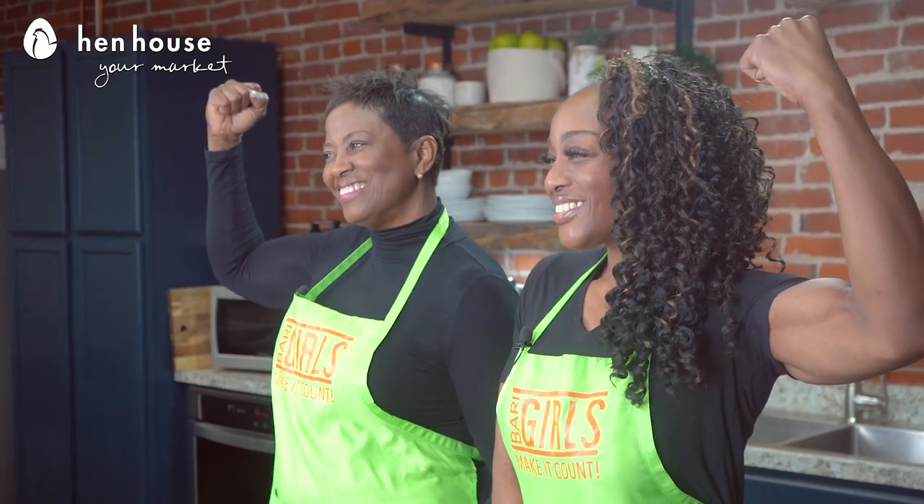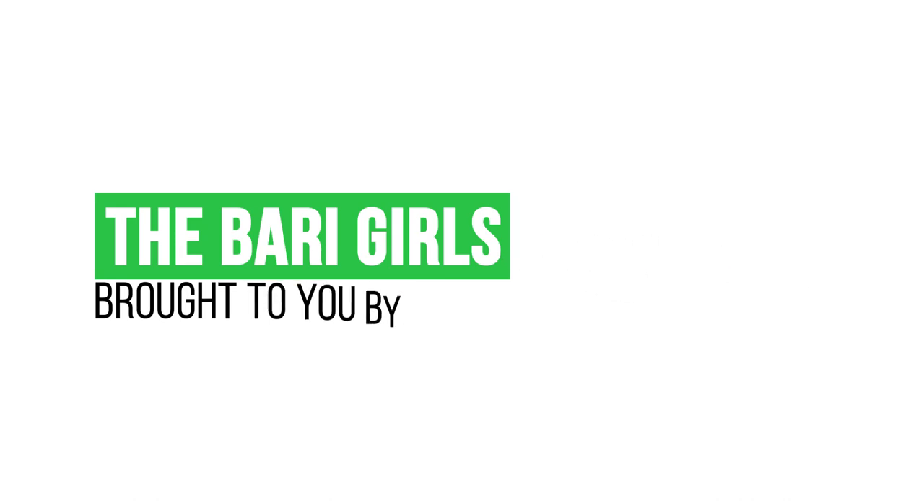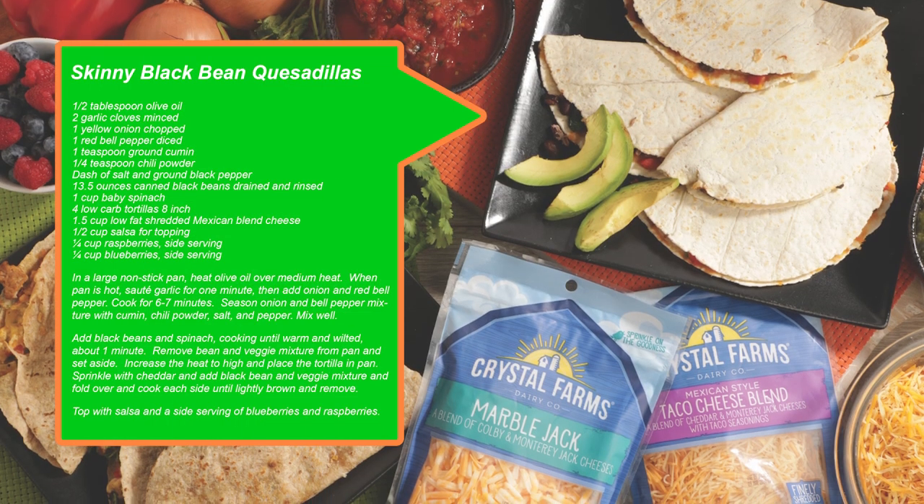There you have it — flavor and deliciousness overload for you and your family. Don't forget to leave a like and follow us, the Berry Girls, for more healthy, flavorful, fun new ideas for you and your family and friends. And when you try these at home, please leave us a comment and let us know how you make it count. The Berry Girls are brought to you by Hen House. Berry Girls out.